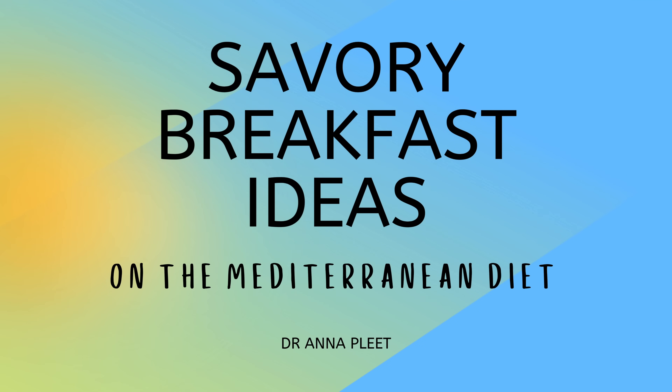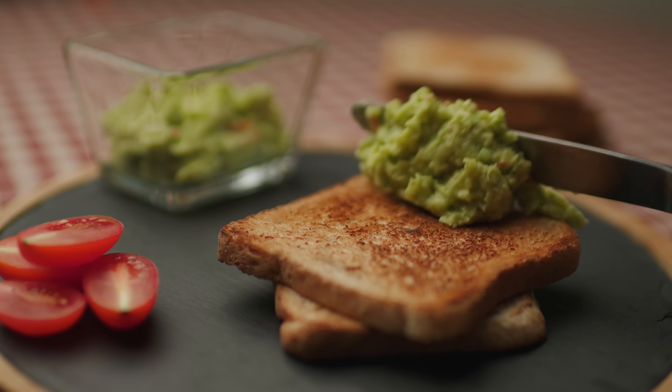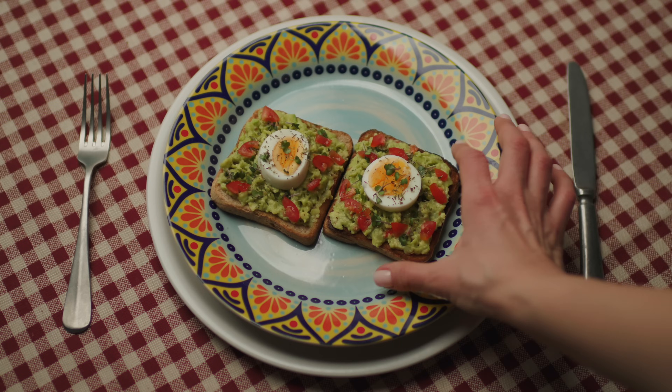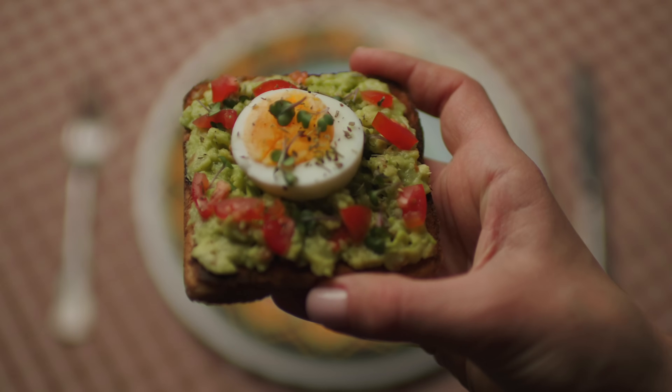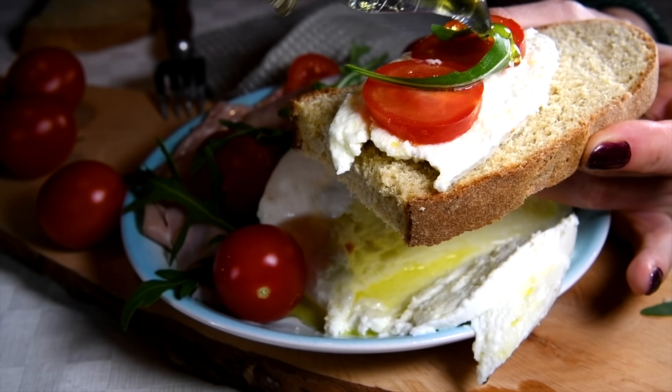For savory breakfast ideas, here are my top four favorites. Number one is toast — what's really popular is avocado toast: take a big piece of fresh bread, toast it, smash avocado on it, and top it with an egg, sliced tomato, chopped onion, cucumber, drizzle with olive oil, and add spice. In my family we also like a smoked fish spread, cream cheese, or crème fraîche, topped with vegetables and a lemon dressing — basically an open-faced sandwich. If you're gluten-free, substitute toast with a rice cake.